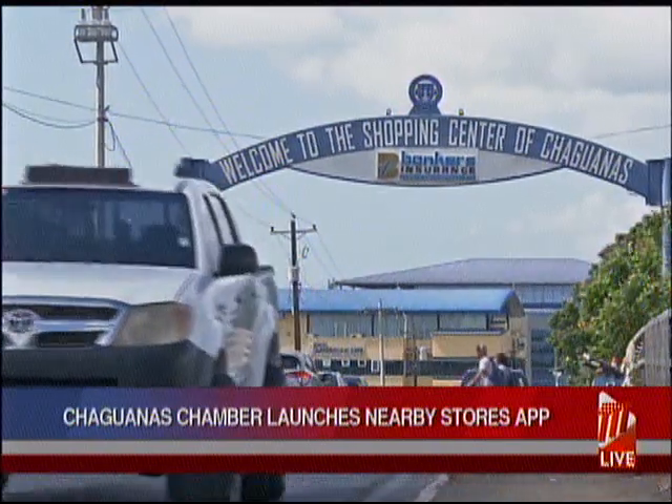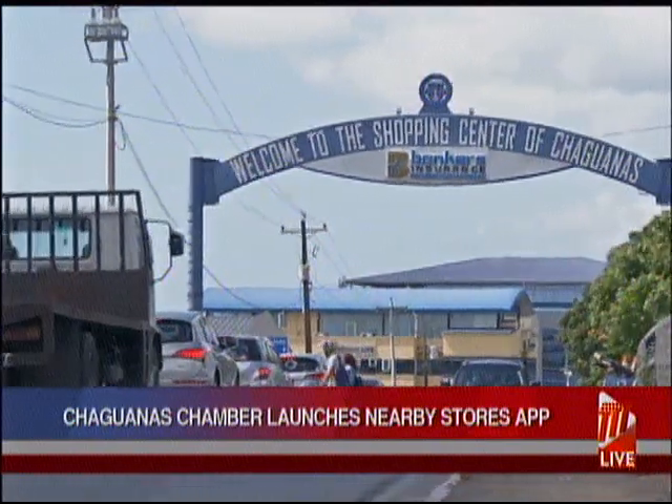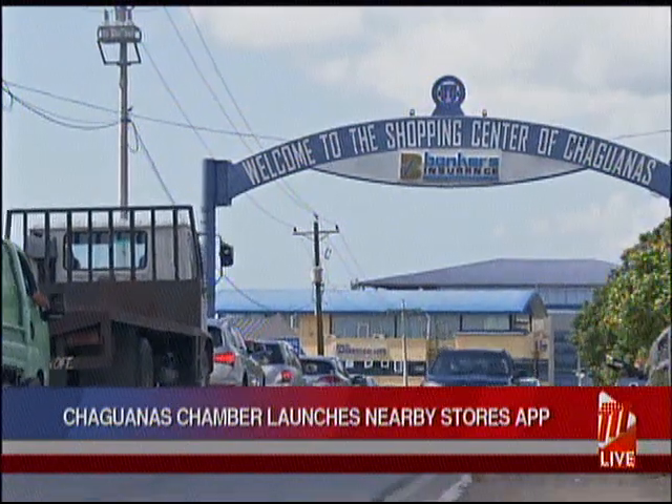Trade Minister Paula Guthi-Skoon hailed the chamber for taking the lead in a bid to revolutionize the shopping market. "The Nearby Stores app is timely. It's a good solution, as it provides a platform for entrepreneurs to set up an online store with special features such as geo-targeting of customers, advertising products and services, notifications for specials, and directions to the place of business."